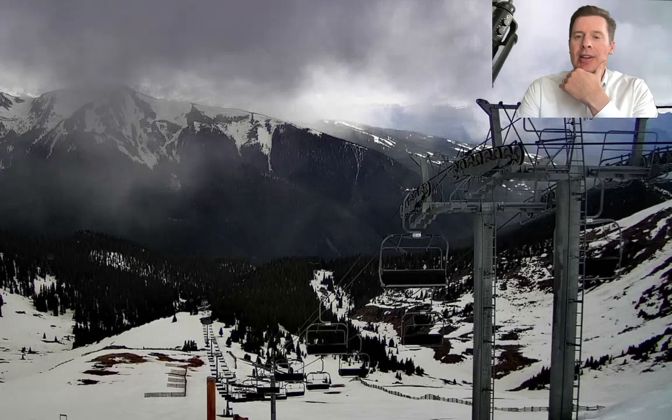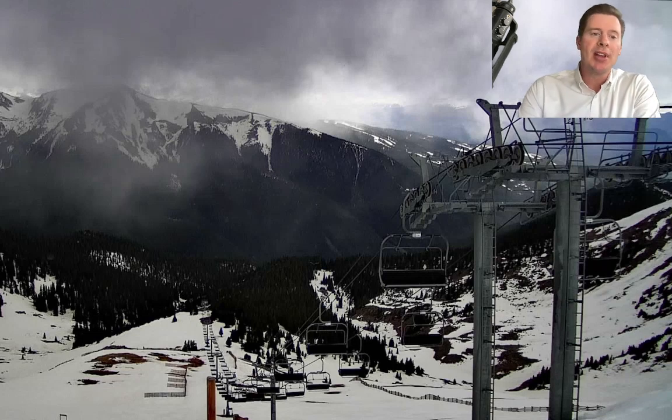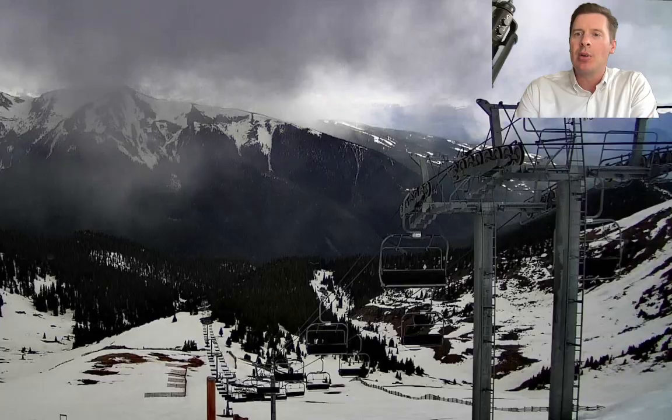Here's the live view. This is from Arapahoe Basin here in Colorado. You can see there's a thunderstorm sliding over the mountains there — this is the view off to the west-southwest. And again, we are in this pattern. We're seeing a rich flow of moisture right now.